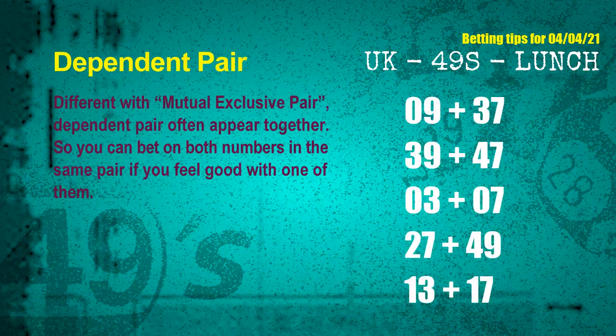Some numbers are mutual exclusive, some are dependent. Numbers in the same dependent pair — you can bet on both, because they are often drawn in one draw. The dependent pairs for the next draw are: first pair, 09 and 37; second pair, 39 and 47; third pair, 03 and 07; fourth pair, 27 and 49; fifth pair, 13 and 17.